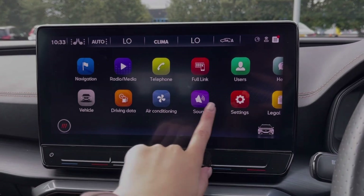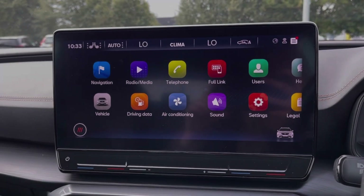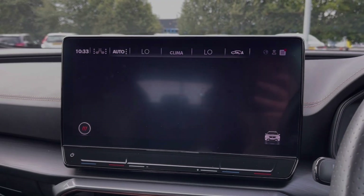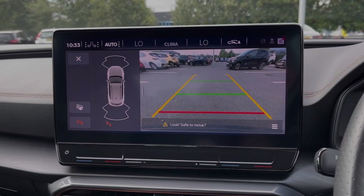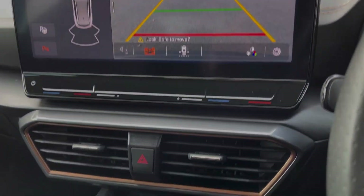Also in this menu you can access your air conditioning and your driving data. I'm just going to pop the car into reverse — it brings up the rear view camera along with the front and rear parking sensors. You also have park assist on offer to automatically park the car in those trickier spots.